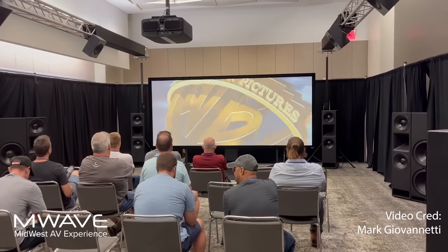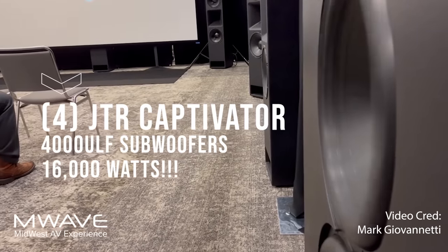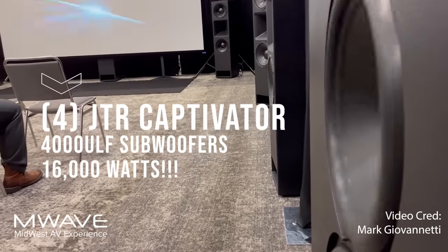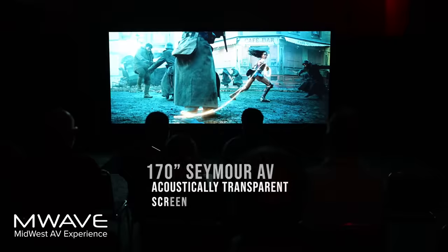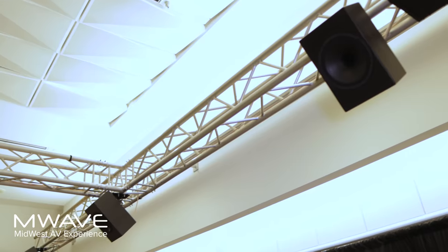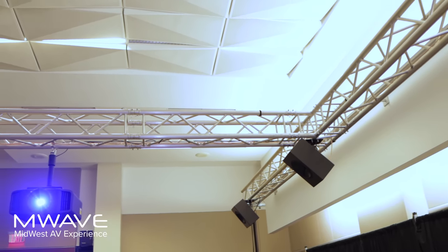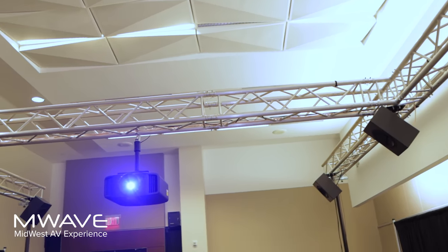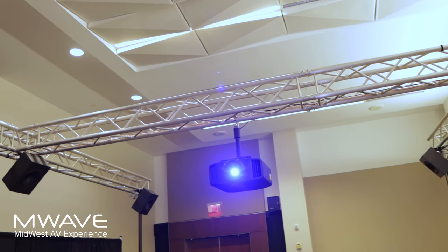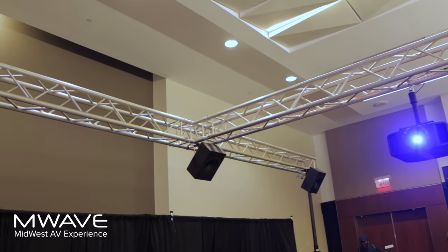We've got eight 18-inch subwoofers in this room — 16,000 watts in the subs. We needed more power, so we had to run some dedicated power in this room. We have 1,000 watts going to each of the Atmos speakers, because why not? 2,000 watts to each of the main speakers, so we're about 40,000 watts in here.